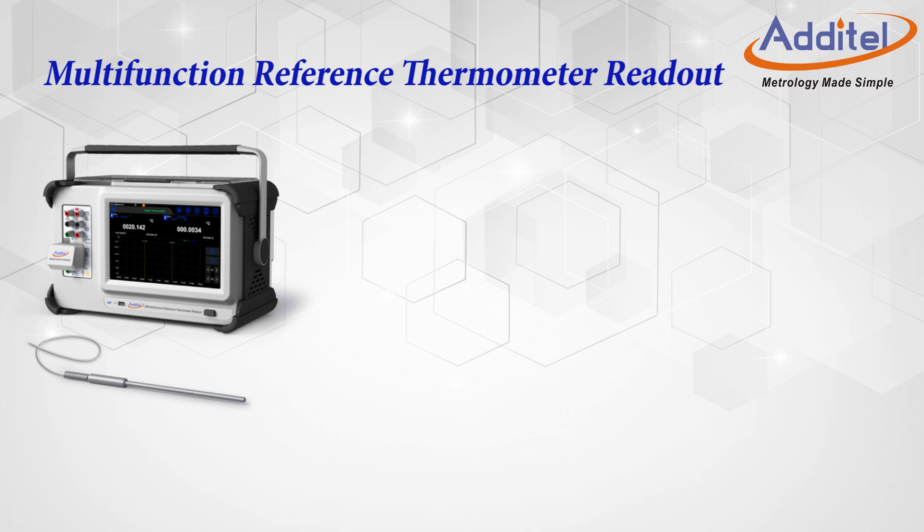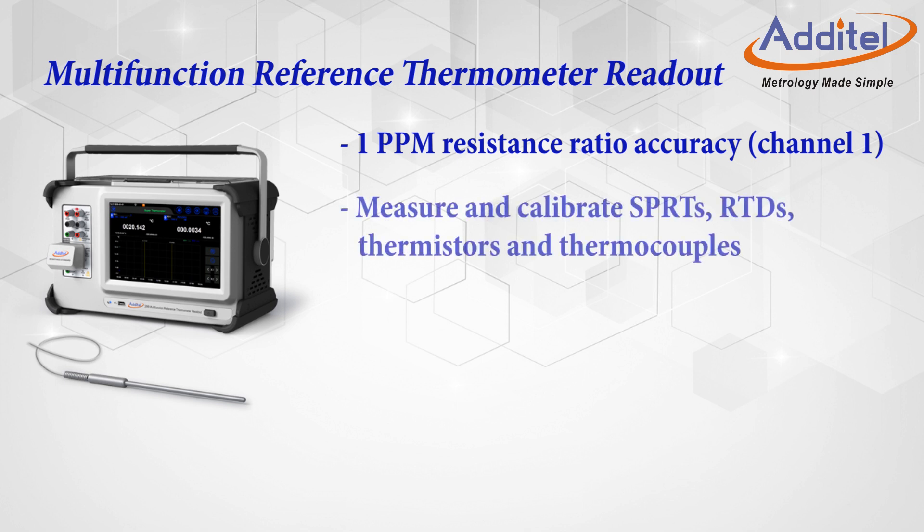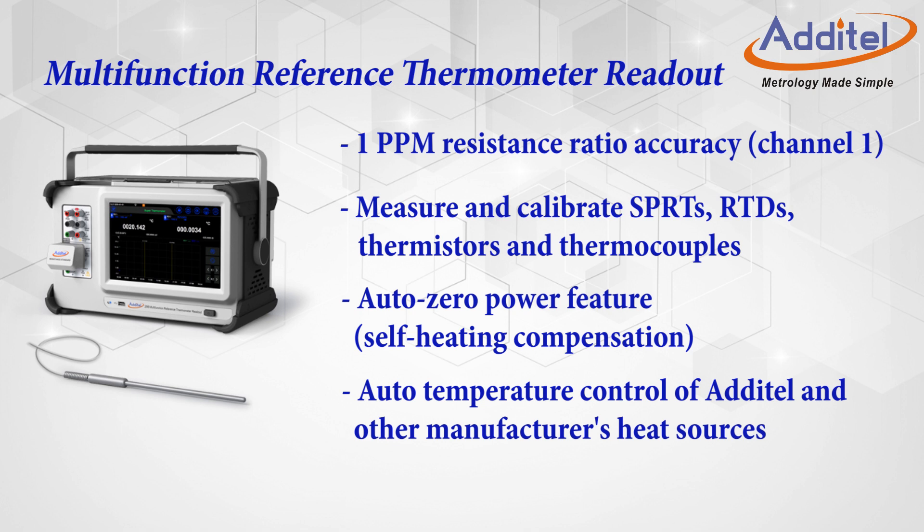Let's start with the high-end reference thermometer capabilities. With 1 ppm resistance ratio accuracy, users can use the ADT286 to measure and calibrate SPRTs, RTDs, thermistors, and thermocouples, and also check for self-heating compensation with our zero power feature. We've also added capabilities which allow the ADT286 to control heat sources, allowing for truly automated temperature calibration work all the way through to report generation. In most all cases, if your existing heat source has an RS232 port, you're good to go with a truly turnkey temperature probe calibration solution.